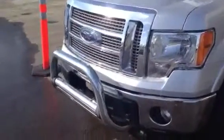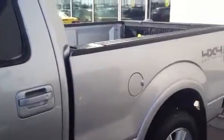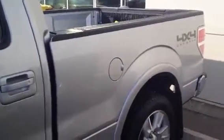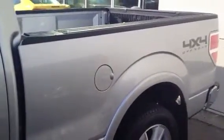Look at this beautiful chrome grille, chrome bull bar in the front, and a lot of nice chrome accents. It's a really nice silver color with a 6-foot-6 box. The gas cap is there — it takes 136 liters and has a fuel economy of about 15 liters per 100k in the city and 10.5 liters per 100k on the highway.